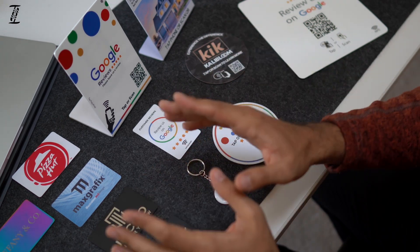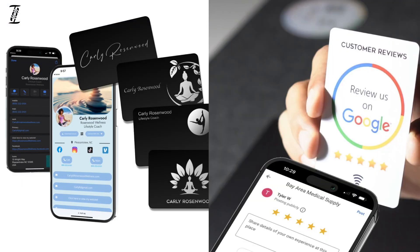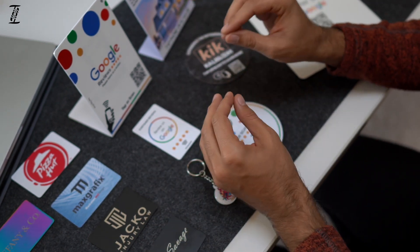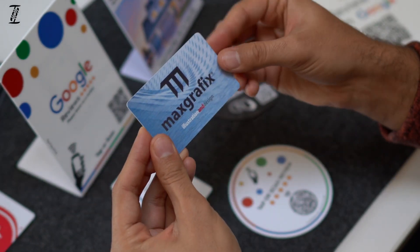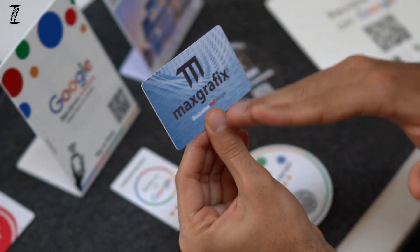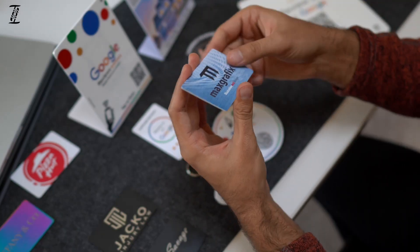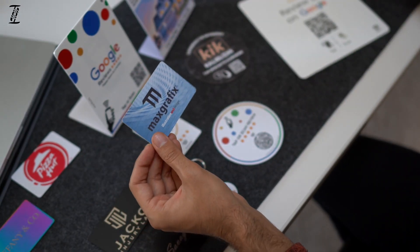We have two different sectors of our business: our business cards and our tap review items. It's important to note that every item we offer has tap ability. Our plastic business cards are one of our top sellers by far. These can be printed in full color, edge to edge, front and back, and this entire card is a chip, which makes it extremely easy to scan.